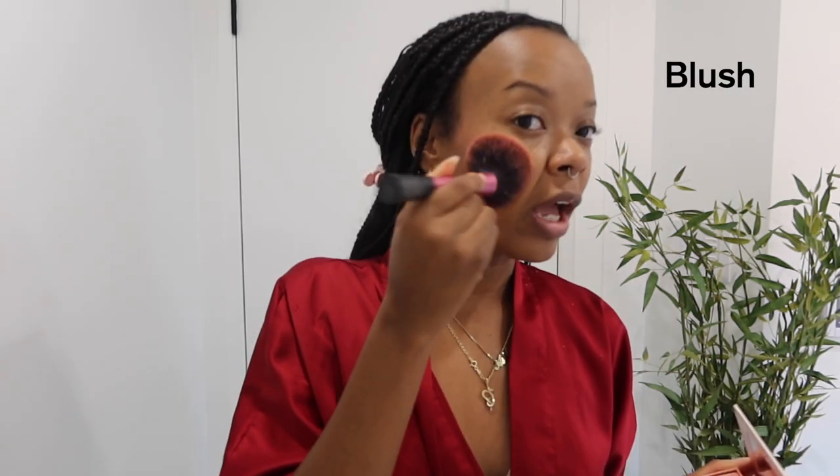The next thing I do is take my Anastasia blush kit in Radiant. I take the two deepest shades and just kind of follow the contour line and warm up my cheeks a little bit. I love blush — when I don't wear makeup I usually just put on blush just to warm up my face. Even if I have no mascara, no eyeliner, no nothing, you will see blush on these cheeks.